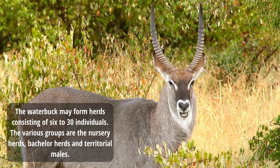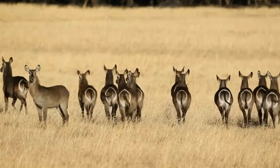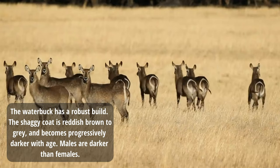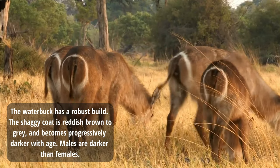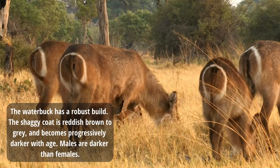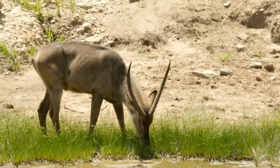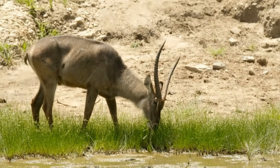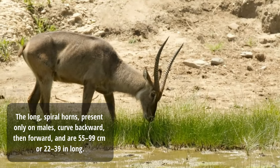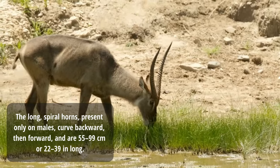These groups may include nursery herds, bachelor herds, and territorial males. The waterbuck has a robust build. The coat is reddish brown to grey, becoming progressively darker with age. Males are darker than females. The waterbuck has a waterproof coat when it enters water. Waterbuck have long spiral horns, present only on males, which curve backward and then forward.